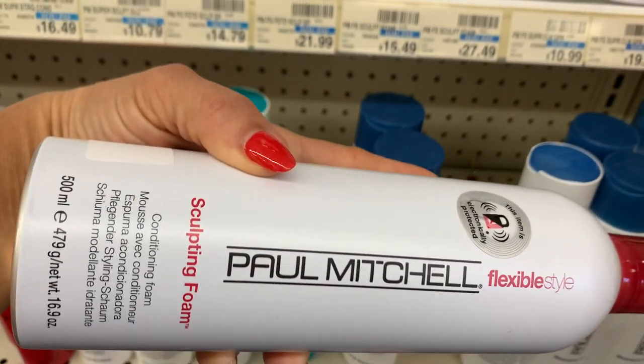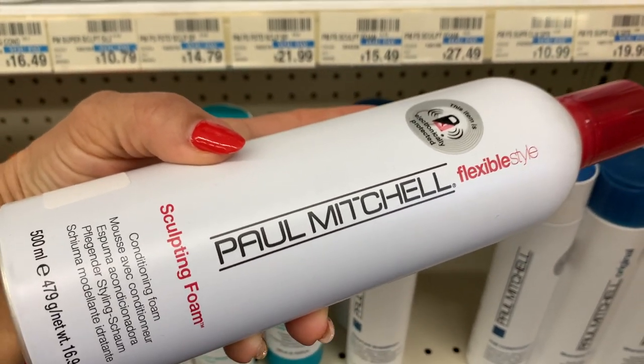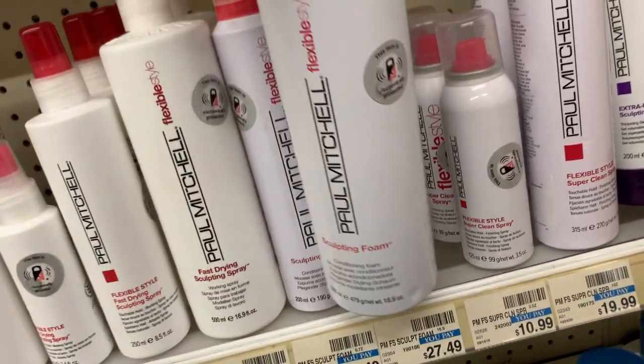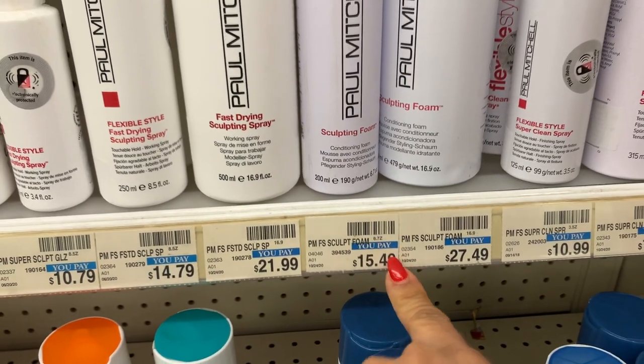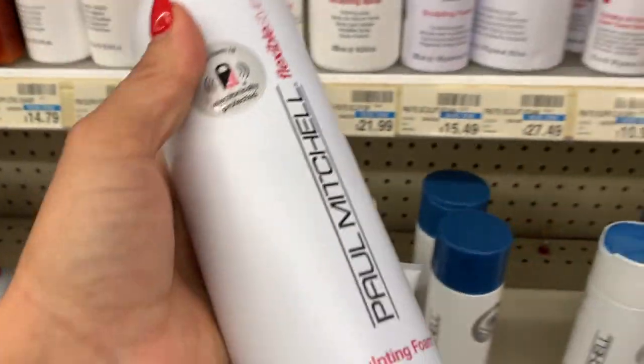Si alguien la quiere comprar, sí se la recomiendo. Es un poquito cara, pero deja el pelo bien bonito, no lo deja nada de tieso, así como mezcluro, no, lo deja muy bien. Siempre me llevo esta, pero esta cuesta $15.49. Como este es pomo grande, cuesta $27.49, o sea que mejor me voy a llevar esta grande porque me conviene mejor.